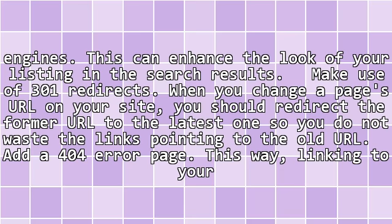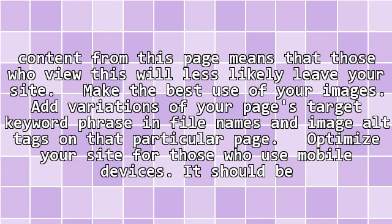Add a 404 error page. Linking to your content from this page means that those who view it will be less likely to leave your site. Make the best use of your images by adding variations of your page's target keyword phrase in file names and image alt tags on that particular page.